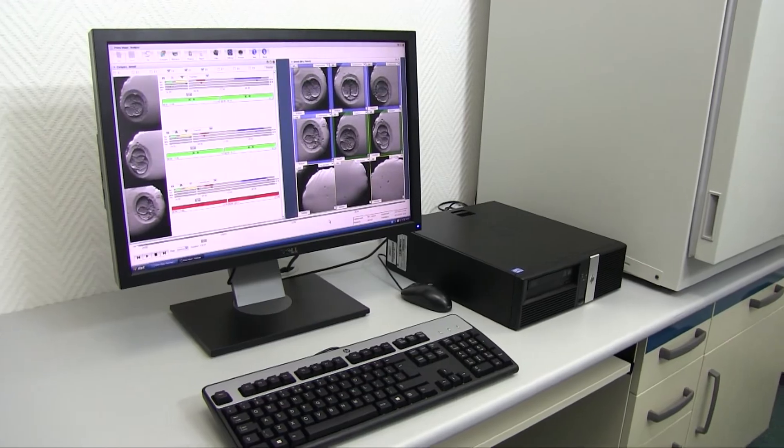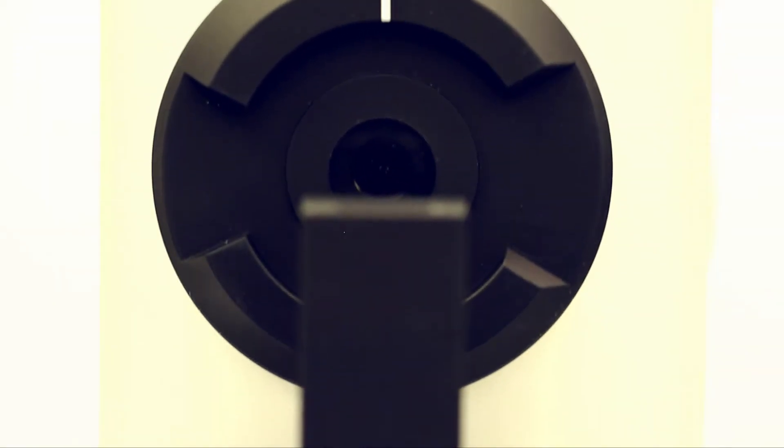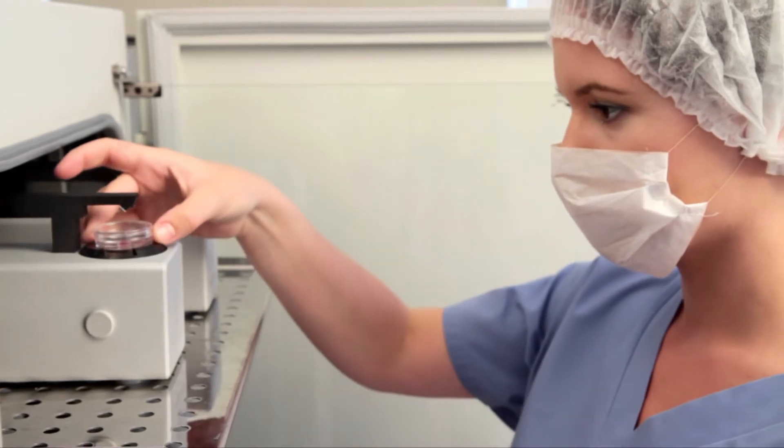PrimoVision time-lapse embryo monitoring system provides maximum flexibility to fit every clinic's needs and requirements. With this new technology, our customers have the opportunity to decrease the number of transferred embryos yet increase the pregnancy rate.